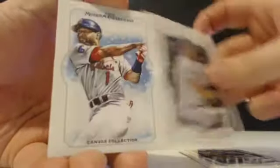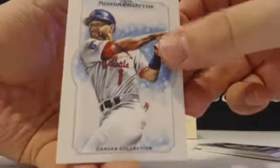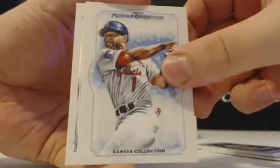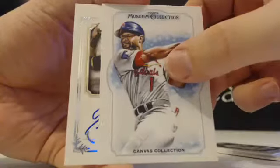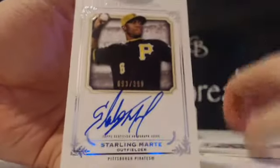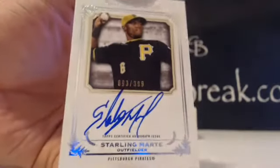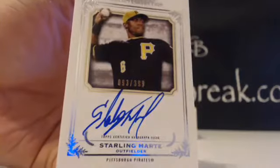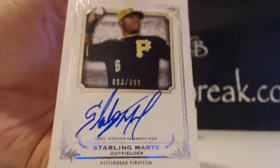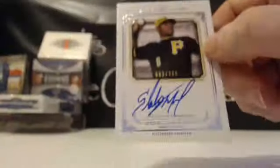Hopefully this last Museum card saves it. Verlander, Mazeroski, David Wright canvas collection, Ozzy, and the last auto in the Museum box — Joe is becoming a Colby Rasmus super collector. Nice card right there — Starling Marte for the Pirates, on card. Starling Marte, Pittsburgh Pirates — that will go to Juan S. Starling Marte on card out of 399, nice hit for you Juan S.